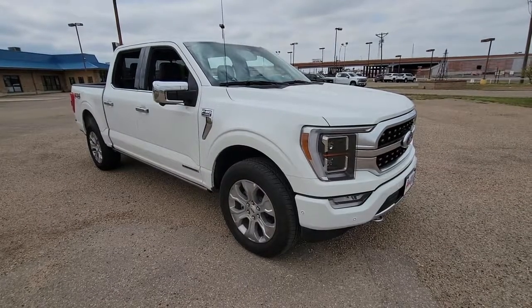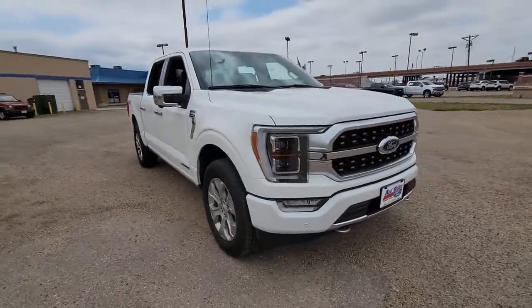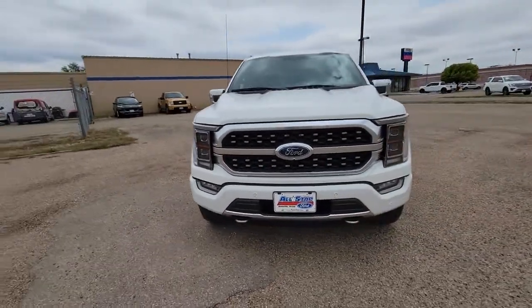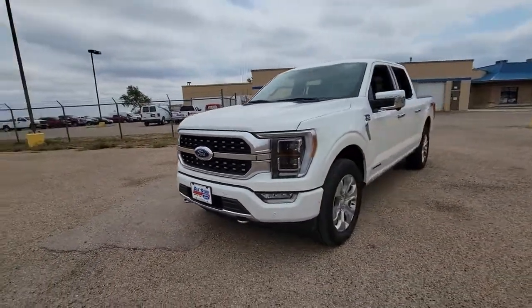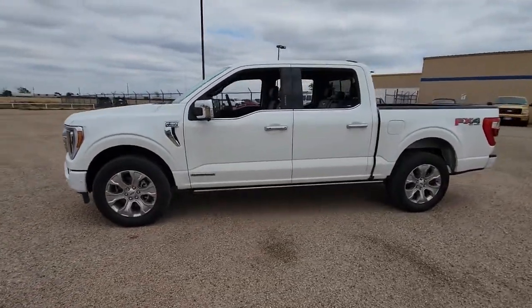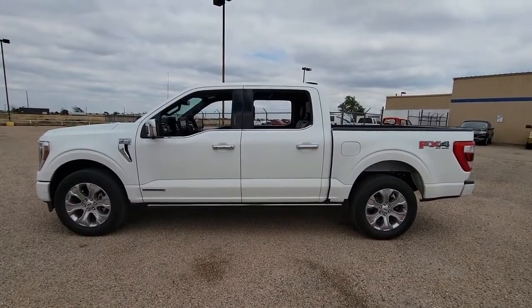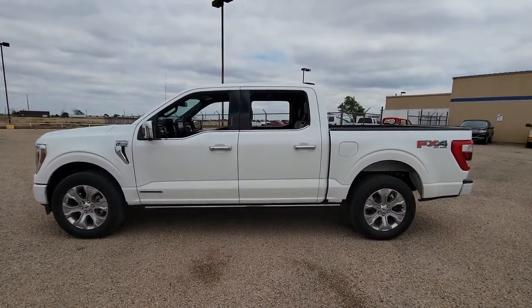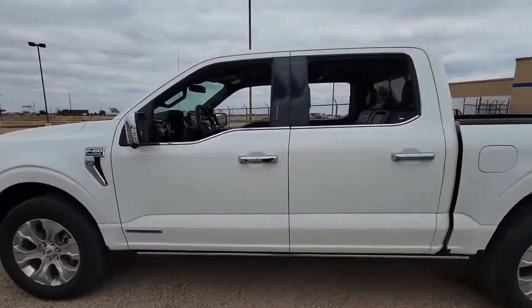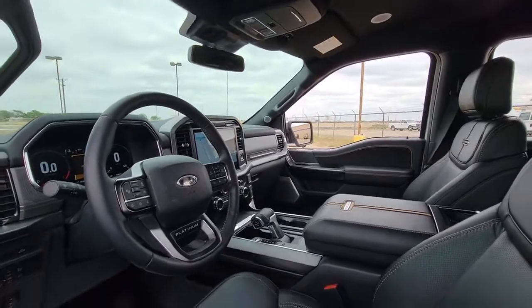Look no further than the 2021 Ford F-150. This rugged F-150 is ready for work, off-roading, or a little R&R. Military-grade aluminum alloy and high-strength steel give this full-size pickup the advantage of being both light and strong, so much so that it delivers class-leading towing and payload capabilities. Get more out of a light-duty pickup than you ever thought possible.